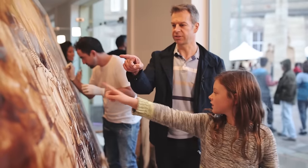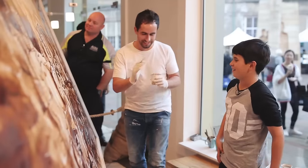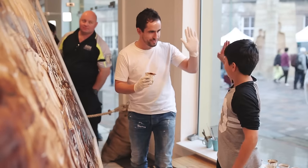Thanks to everybody who came down and had a look at the artwork, had a chat with me, took some photos, and all the inspiration that you guys provided. And thanks to Sydney Foreshore Authority at The Rocks who set up the coffee festival — they've been awesome to deal with.